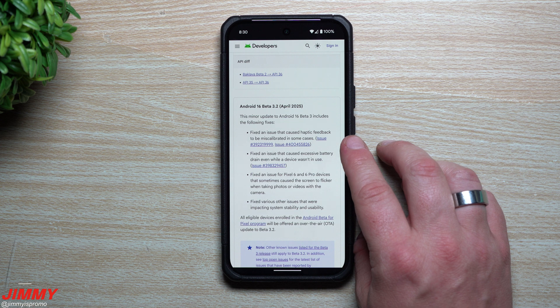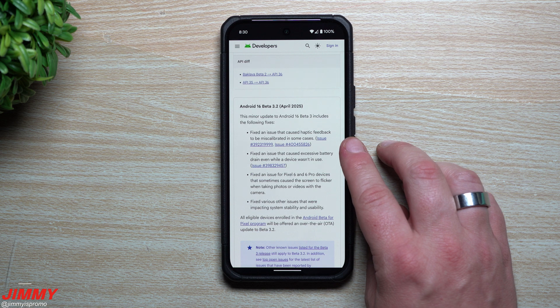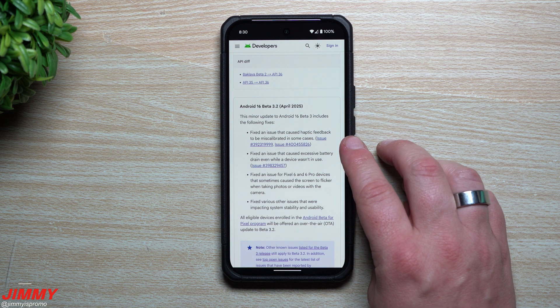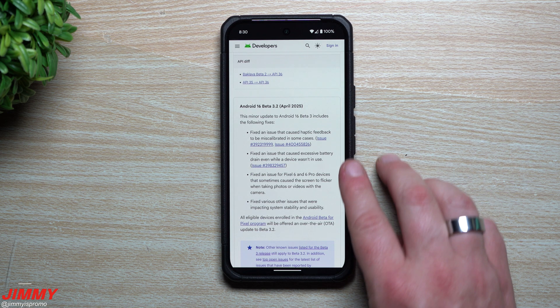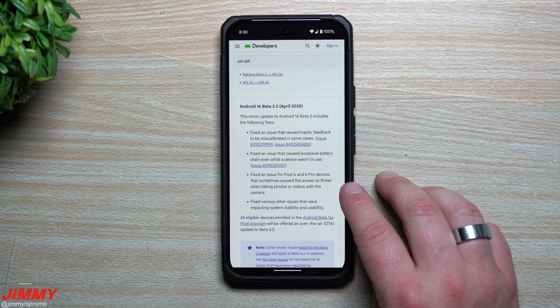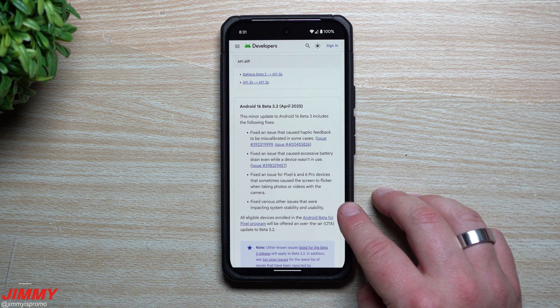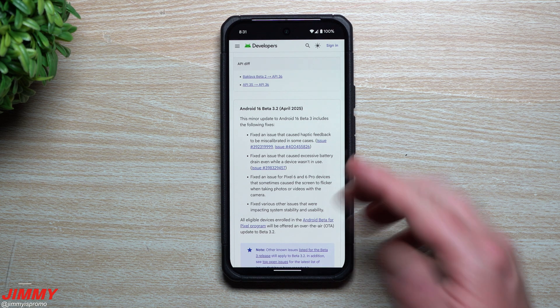They fixed an issue that caused haptic feedback to be miscalculated in some cases — I did hear a few people mentioning that in some of my past videos, so at least that one is fixed. They also fixed an issue that caused excessive battery drain even while the device isn't in use. They fixed an issue for the Pixel 6 and Pixel 6 Pro that sometimes caused the screen to flicker when taking photos or videos with the camera, and fixed various other issues impacting system stability and usability.